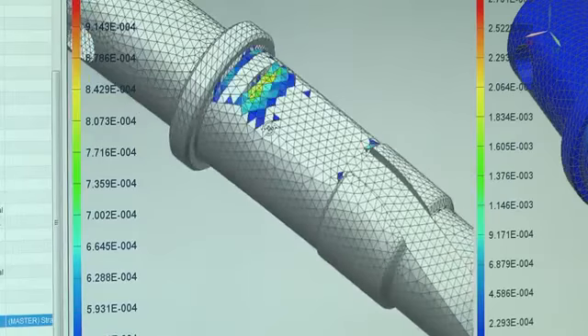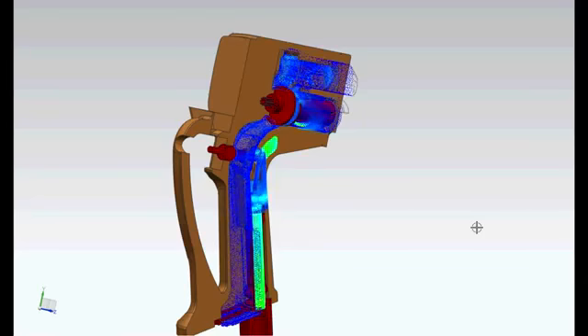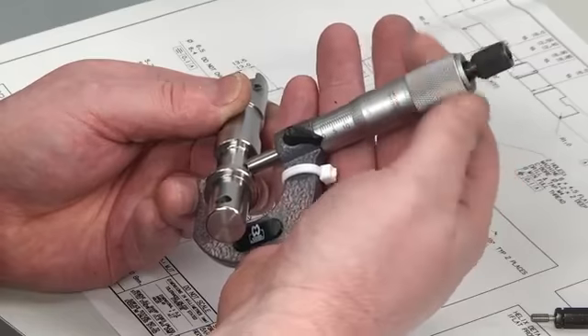In accelerating our pace of product development, one of our key challenges is engineering resource. The UK is massively under-resourced in qualified engineers these days, and we are therefore looking to gain time by using the Siemens products to take waste out of the system and allow us to do more with the same number of people.